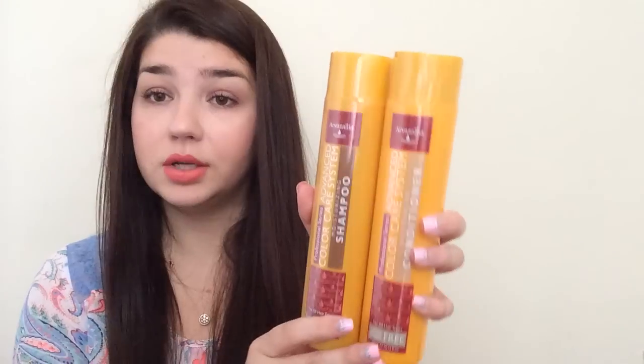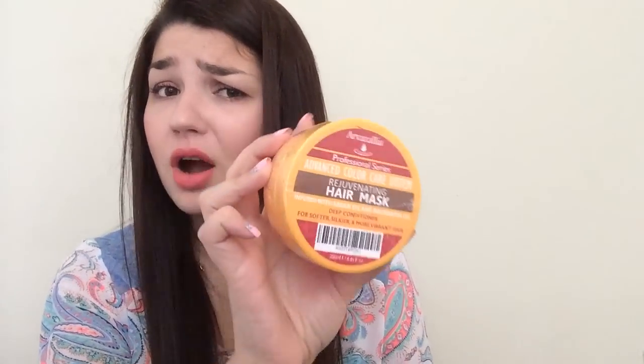This was also a freebie slash product for review. If you watch my videos, you know that I'm a VIP member of Arvazalia Insiders or something like that. So sometimes they send us products to test out or to review. Last time I was testing some heat protectant sprays for them. So they sent me these three products just for doing the testing. They said if you provide an Amazon review, they'd be grateful, which I'll absolutely do because I love Arvazalia products. They sent me a shampoo and conditioner for color treated hair with argan oil, and my favorite — the Arvazalia hair mask, also for color treated hair.